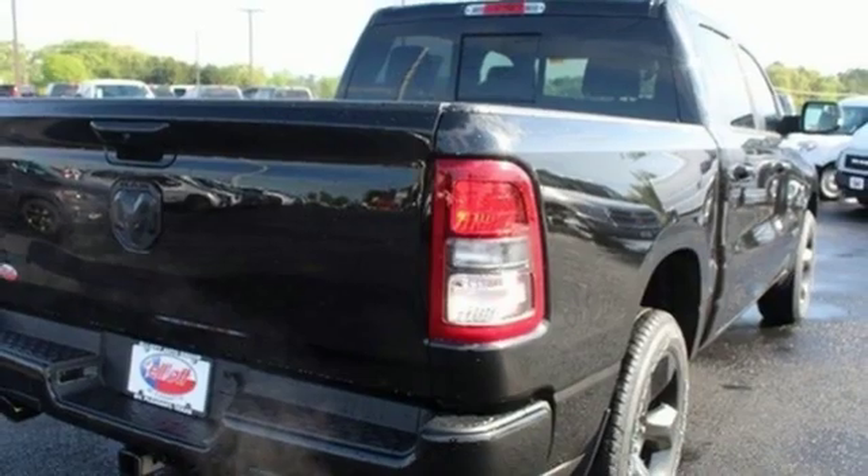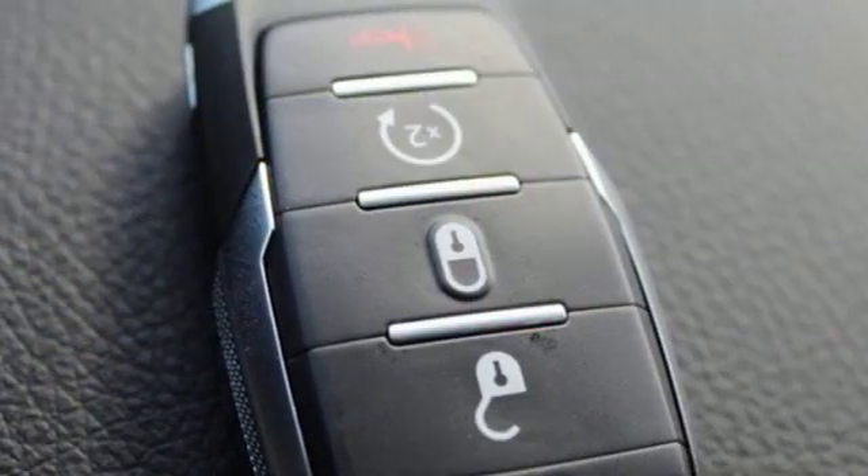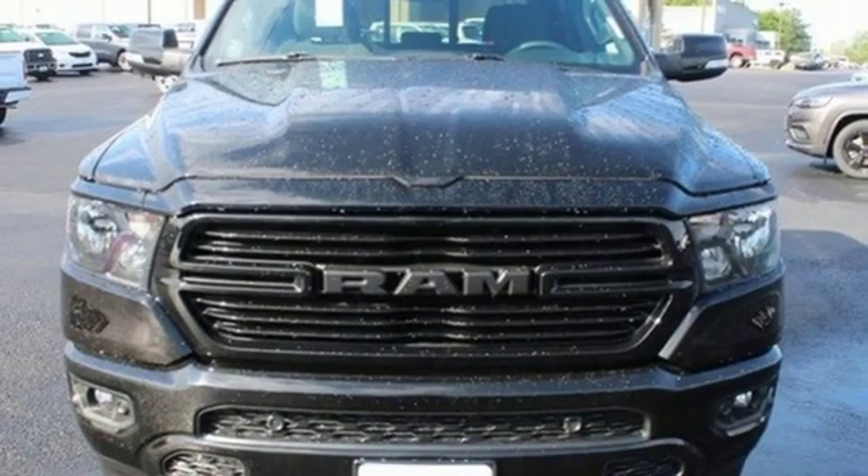Dual zone climate control, active grill shutters, rear wheel drive, auto dimming rear view mirror, and V8 engine. If you've been waiting for the perfect time for a test drive,